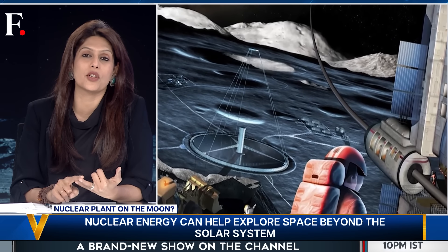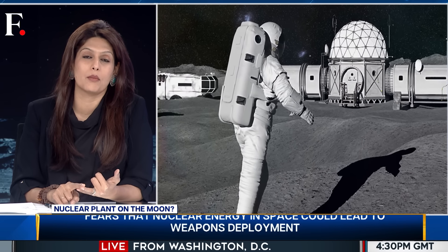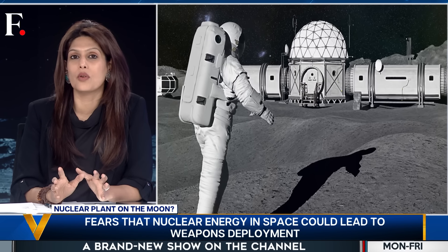NASA wants two things from the reactor: one, it should weigh under six tons, and two, it must produce 40 kilowatts — which is enough to power more than 30 households. Again, we don't know how NASA will cool it down, and we also don't know how this reactor will be taken to the moon.